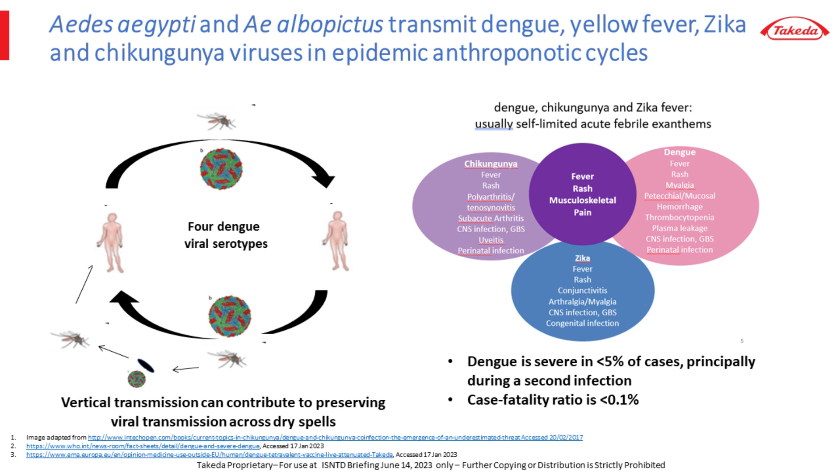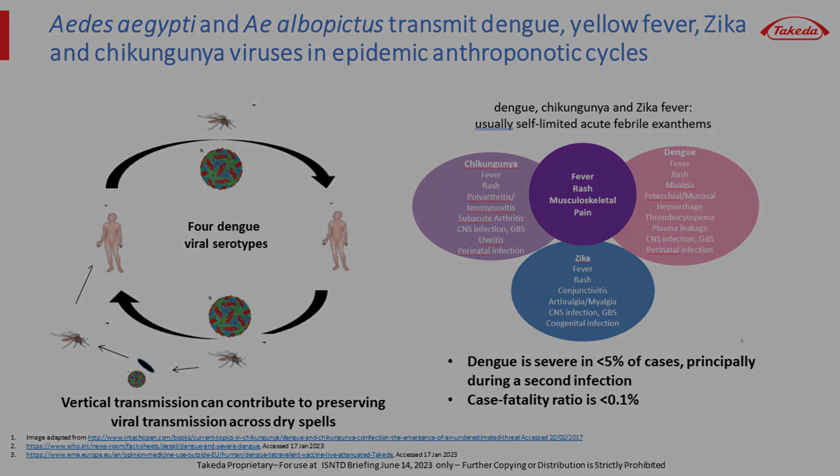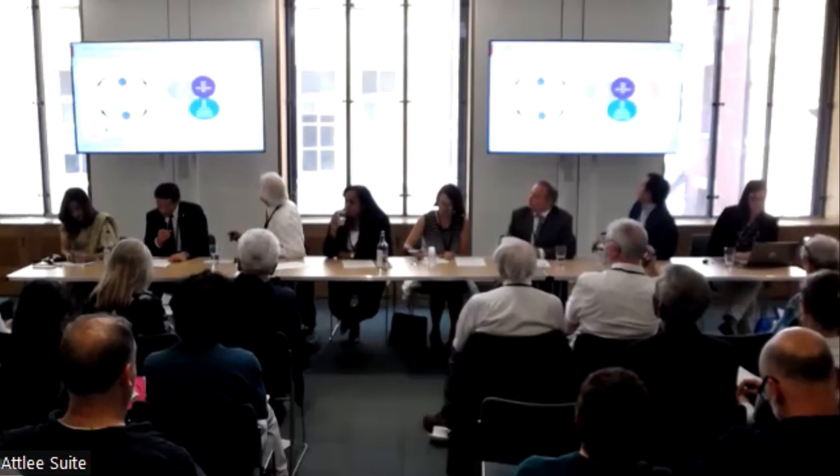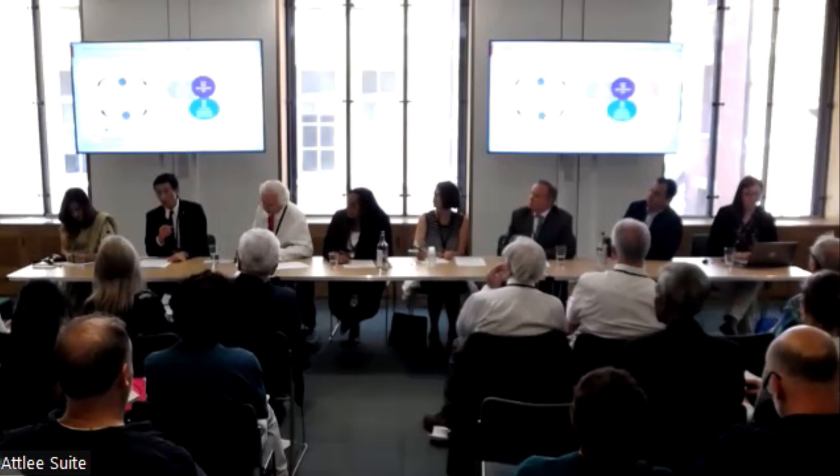Dengue is one of four diseases transmitted anthroponotically, that is from person to person, by Aedes aegypti. Yellow fever is not shown in the figure because its clinical presentation differs from dengue and the other two, chikungunya and Zika virus infections. These infections typically are self-limited febrile illnesses characterized by rash, musculoskeletal pain, headache, and other nonspecific symptoms. Clinically, the infections may be indistinguishable from each other, and more generally from other viral infections.